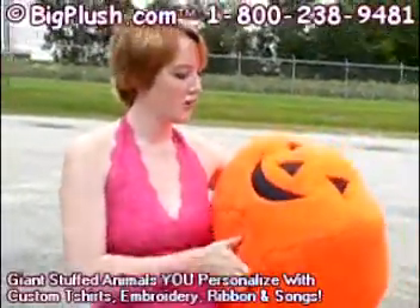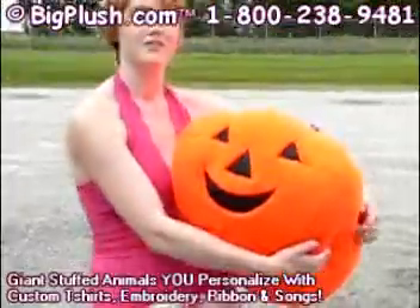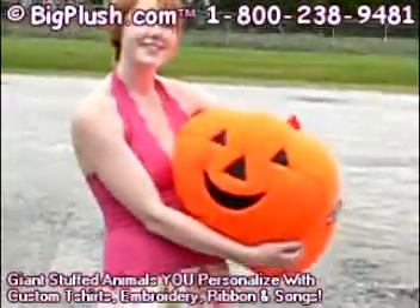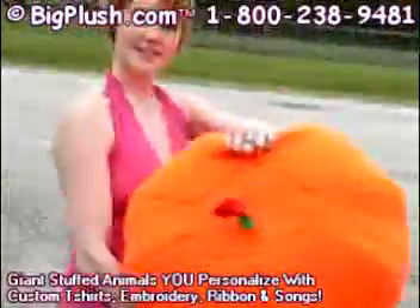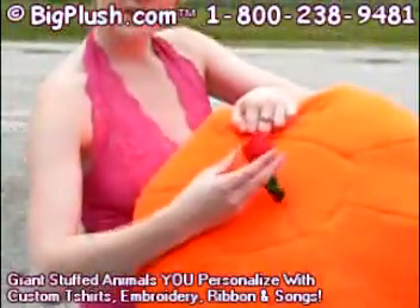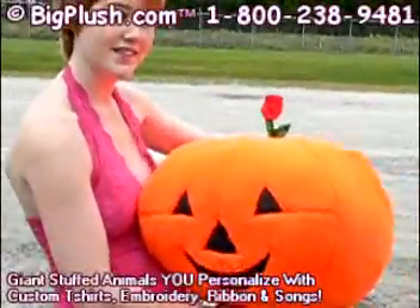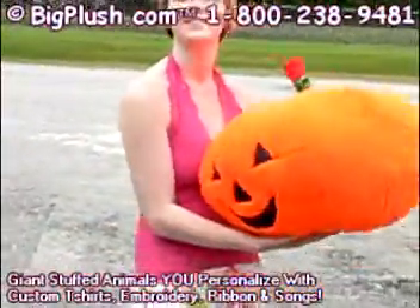Have you ever bonded with a pumpkin before? No? You think it's a possibility now? All right, well folks, if you want to send a beautiful pumpkin to someone you care about, I guess this would be one. Can you see the little sprout on his head? He's growing a rose. That's nice — quite different, right? Would you agree? Yeah.